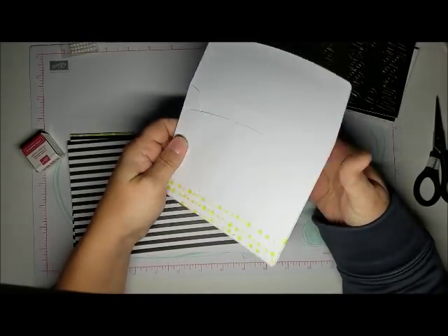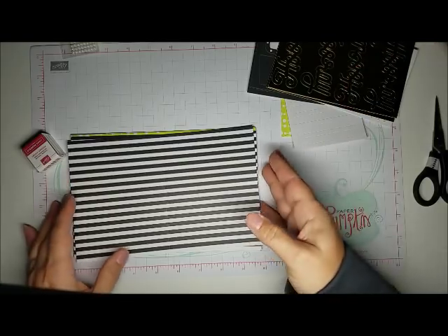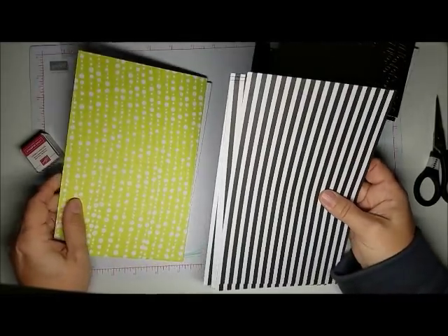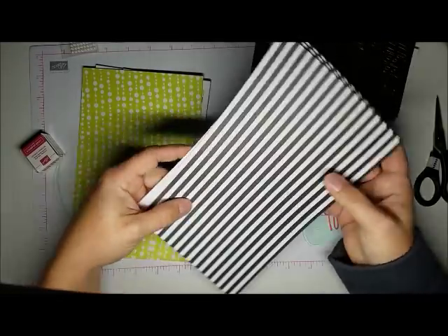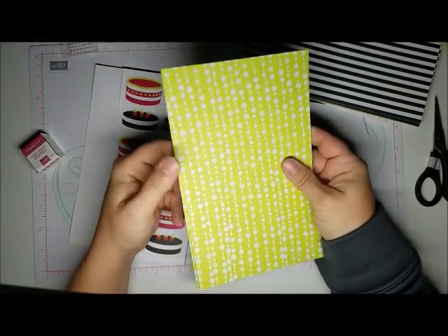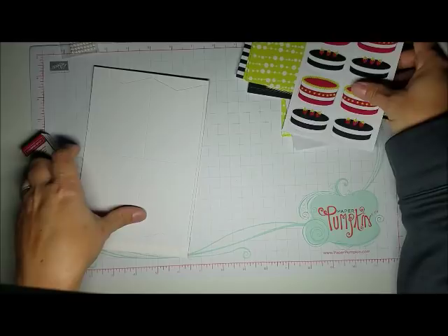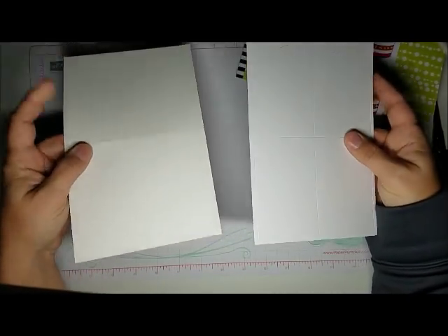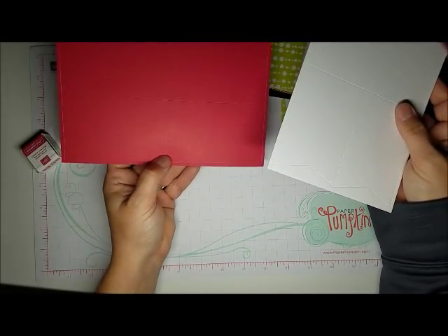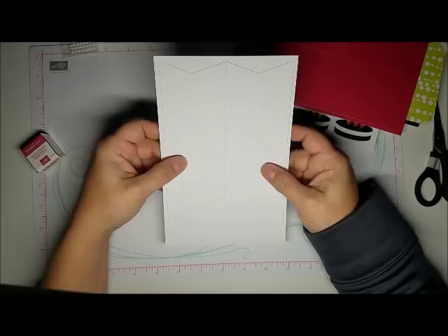Eight A2-sized envelopes with coordinating Granny Apple Green — four of each color. Four black and white striped cards, four Granny Apple Green cards, a sheet of cakes, four Lovely Lipstick solid rectangle sticker sheets, and four white banners that are stickers.